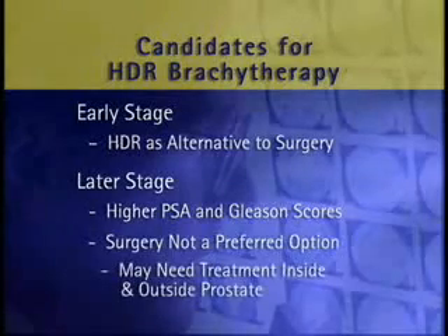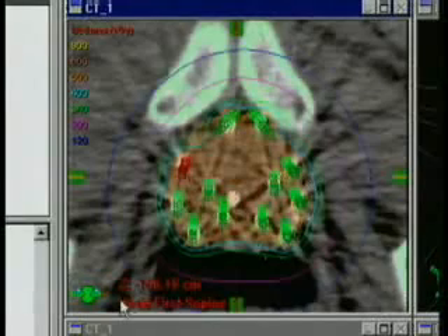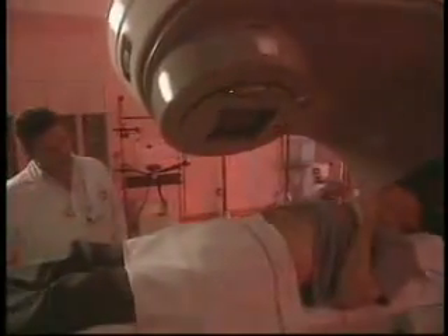These are often patients that need aggressive treatment both inside and immediately outside of the prostate. Because HDR treatments are administered through fixed catheters, they can efficiently treat outside the prostate capsule as well. In these cases, HDR is usually combined with external beam radiation to prevent additional spreading outside the prostate.